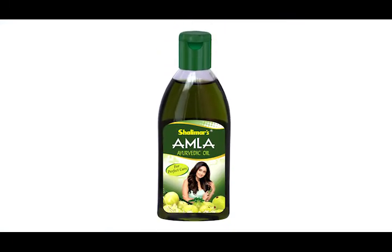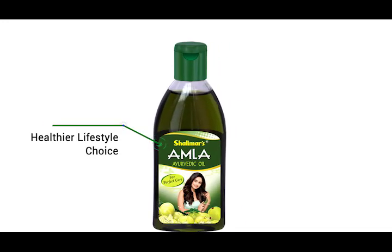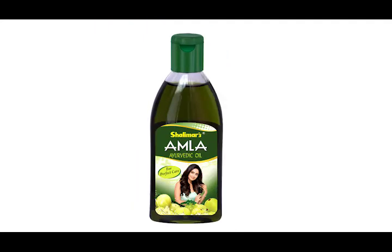Available on multiple e-commerce platforms in packages of 200ml and 100ml. A healthier lifestyle choice — Shalimar's Amla Ayurvedic Hair Oil is now just a click away.